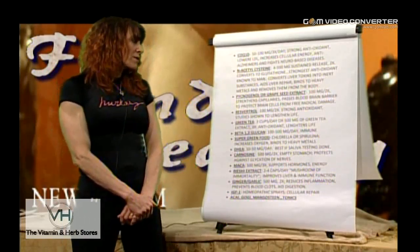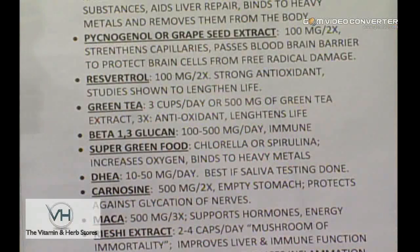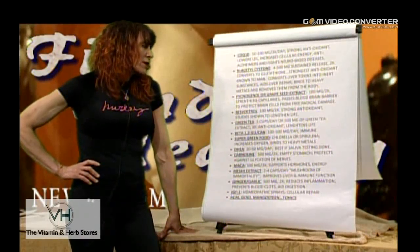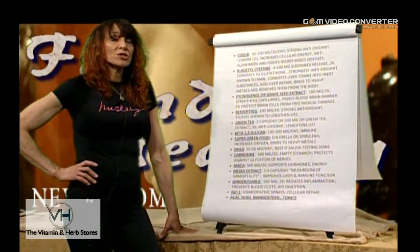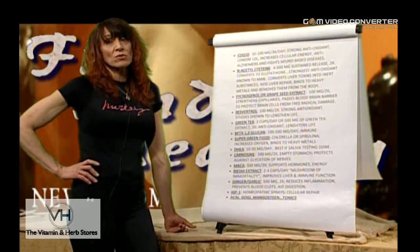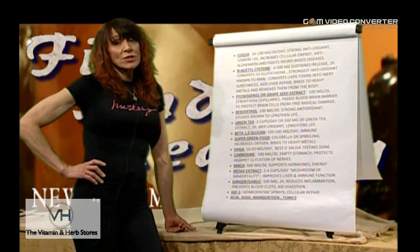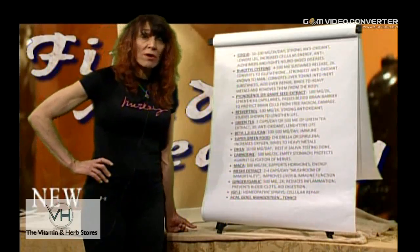Resveratrol — a very well-researched, strong antioxidant, a component found in red wine. These supplement forms are much stronger and more intense, and it has actually been shown to lengthen life by two to three years. Green tea — the same type of research. Three cups a day or 500 milligrams of green tea extract has been shown to lengthen life in some studies by up to five years. These are very strong antioxidants that give you additional energy without depleting your adrenal glands.